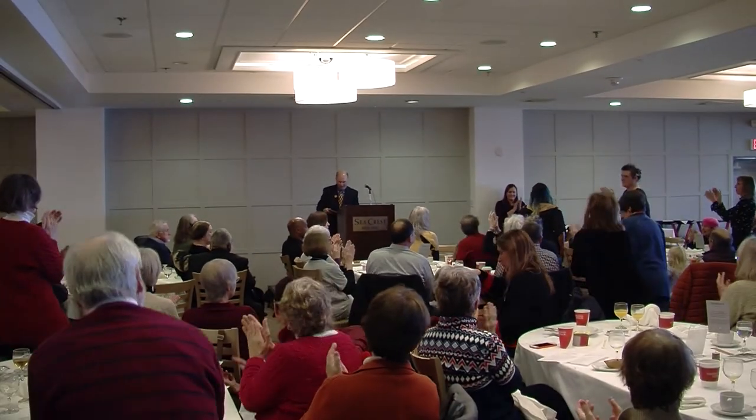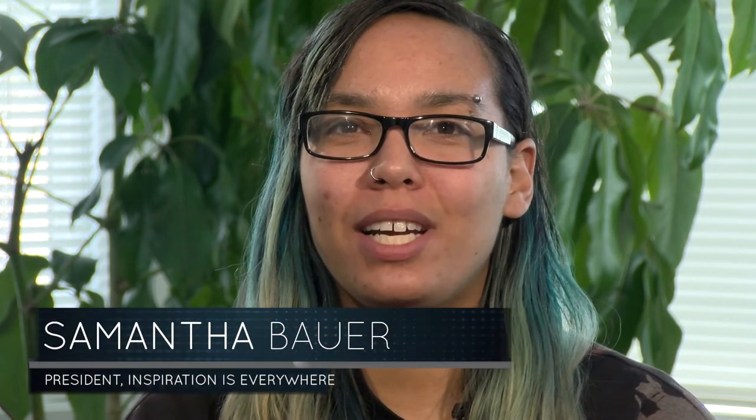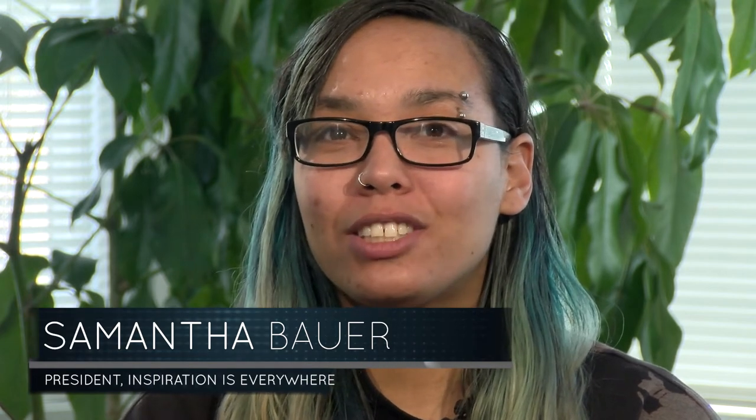It's a privilege to present to Samantha Bauer and Inspiration is Everywhere the No Place for Hate Falmouth Civic Leadership Award for 2020. I was a little surprised when they first told me. I know the past recipients that they've given it to, and it was a really big honor for me, seeing the work that those people have done in our community. It was really honoring, but also humbling.